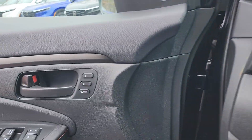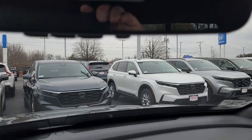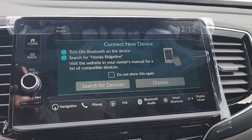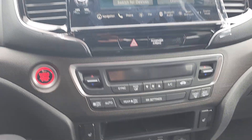You do have two-position driver's seat memory. You have the full suite of Honda Sensing safety features. A one-touch sunroof. Auto-dimming rearview mirror with HomeLink garage code buttons. You have a wireless phone charger and access to wireless Apple CarPlay and Android Auto.